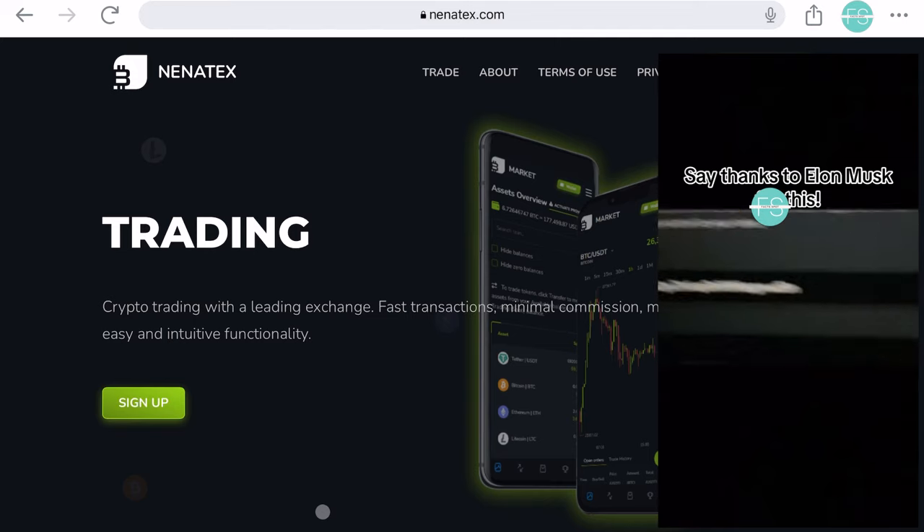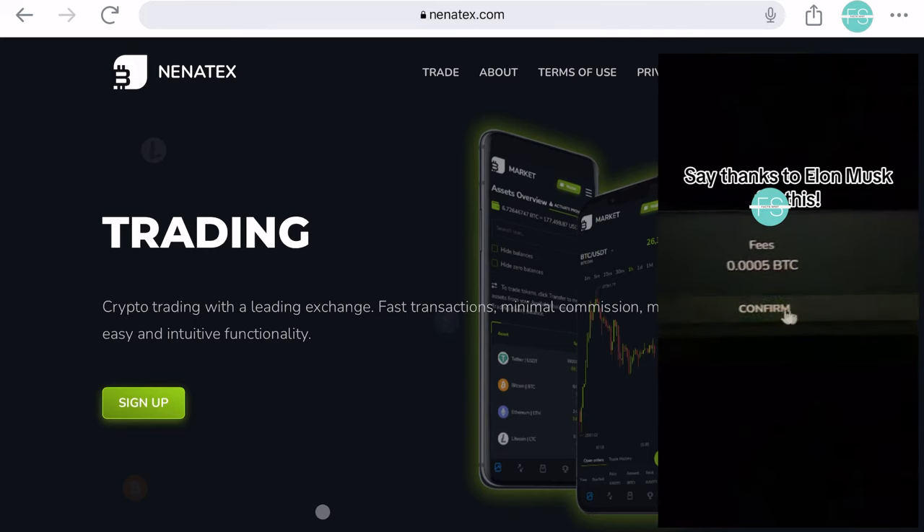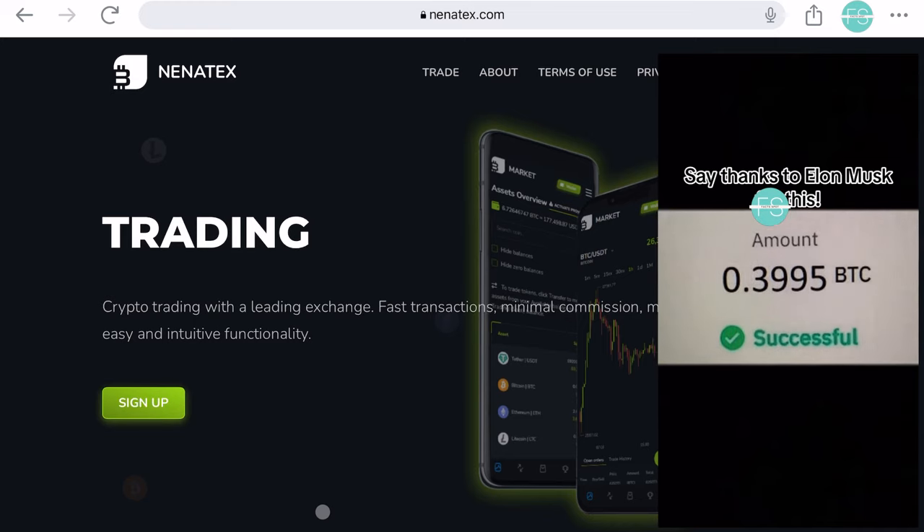And once they have your details, they'll hit you with a demand for a deposit, typically around $190, to access the supposed premium tier for withdrawing your Bitcoin.